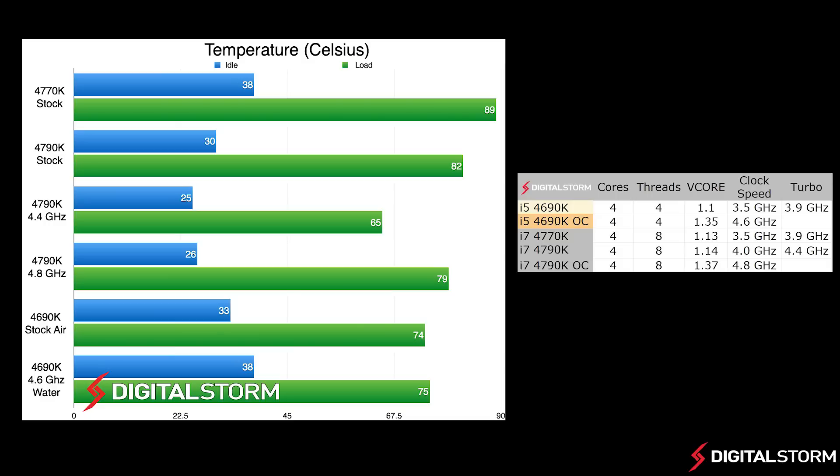In our temperature test, we let the computer run the LinX stress test for about 30 minutes in order to get our load temperatures. At stock, the i5-4690K ran at 33 degrees Celsius when idle and 74 degrees Celsius under load with the stock cooler. When we overclocked the CPU and water cooled it, the chip ran at 38 degrees Celsius when idle and 75 degrees Celsius under load.